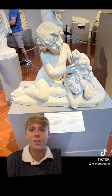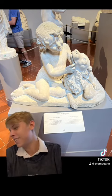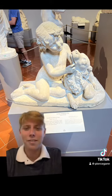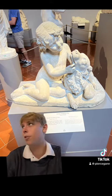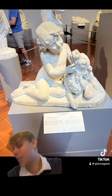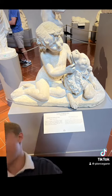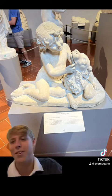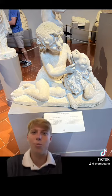So this is a boy playing with a dog, and it's from Florence, Italy. It was made by Luigi Pampoloni — kind of a weird name — he's Italian.